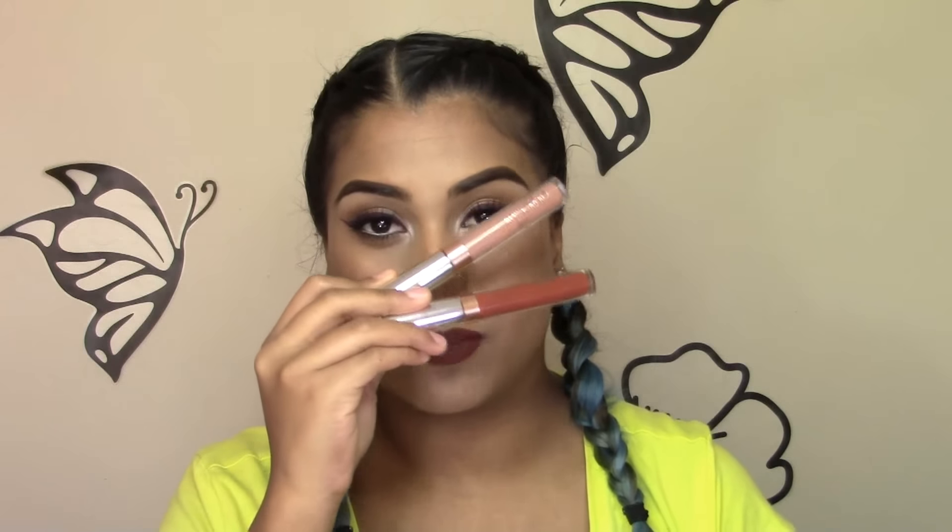My favorite lip products of the month have been the Colourpop K-pop Collection Liquid Lipsticks. I got the shade Chi and I got the shade K. I'm obsessed — honestly my favorite formula of liquid lipsticks.